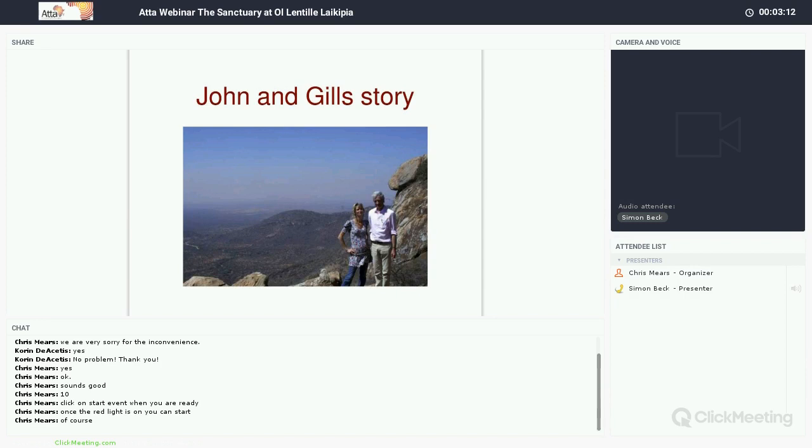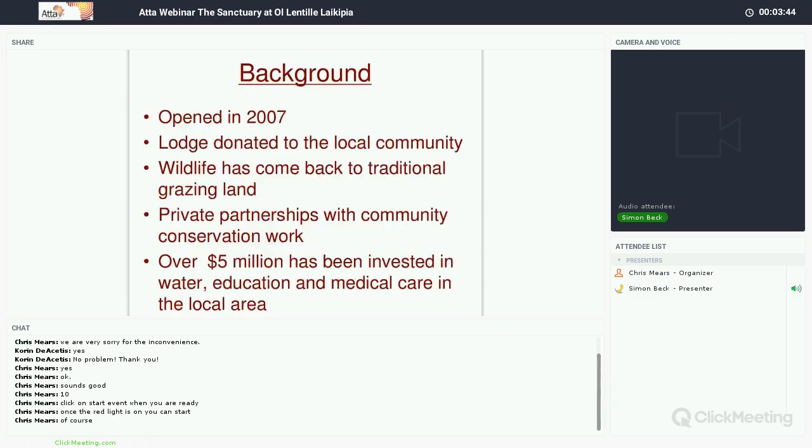I want to quickly talk you through the story of the owners, John and Jill. They're English expats who worked for corporate companies and wanted to create a conservation area and a lodge. They travelled all over Kenya and Africa looking for the ideal place, fell in love with Kenya and particularly this part of northern Kenya. From the start they set out to give back to the community. They started with a private conservation area of 5,000 acres — it's now 40,000 acres. And basically they donated the lodge to the community when they opened. This is what is fundamentally very different about Olentili compared to other properties.